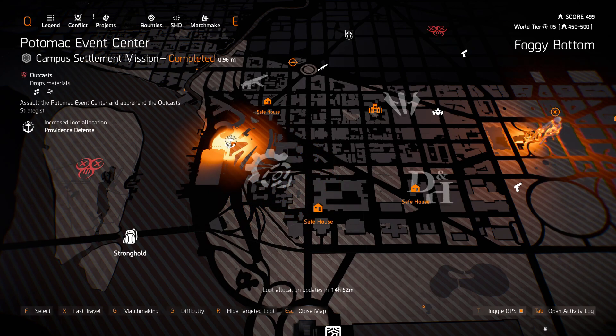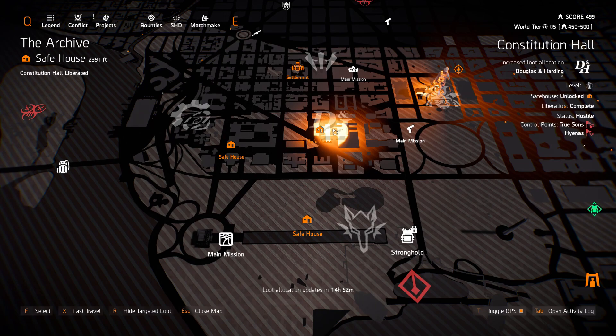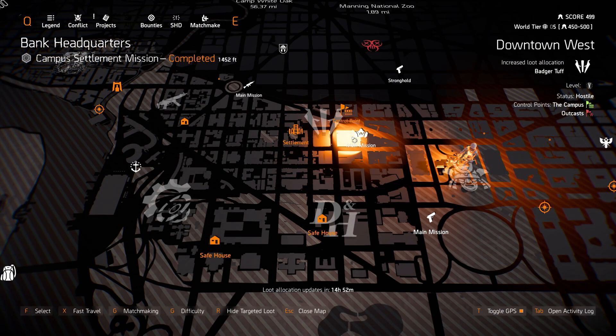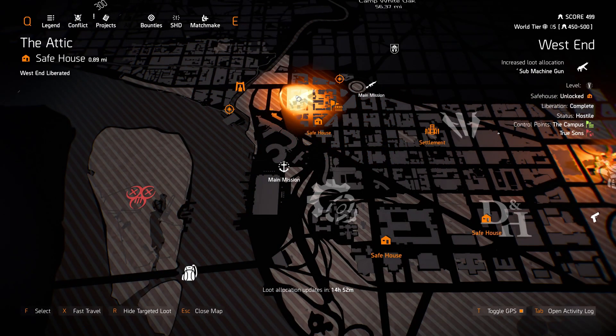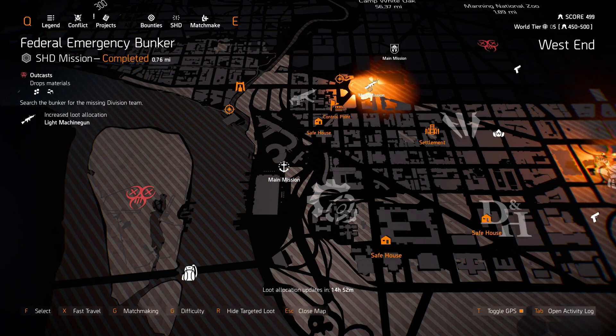Providence Defense at Pontiac Event Center. And Douglas and Harding at Constitutional Hall. Badger Tough at Downtown West. And Bank Headquarters, Masks. We got some machine guns in the West End. And we got light machine guns at Federal Emergency Bunker.